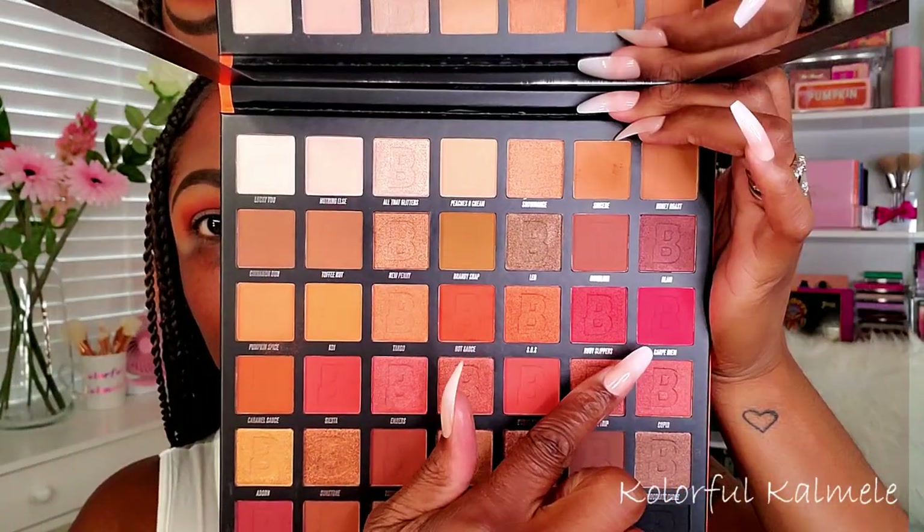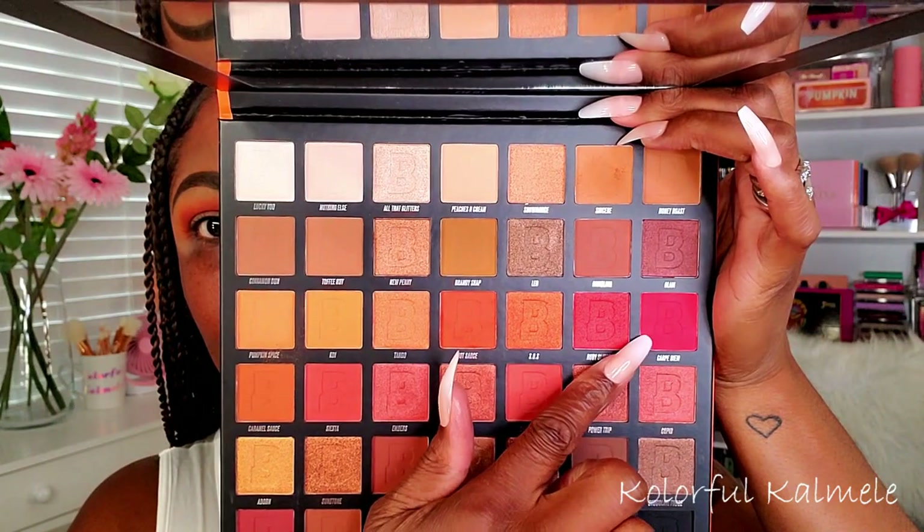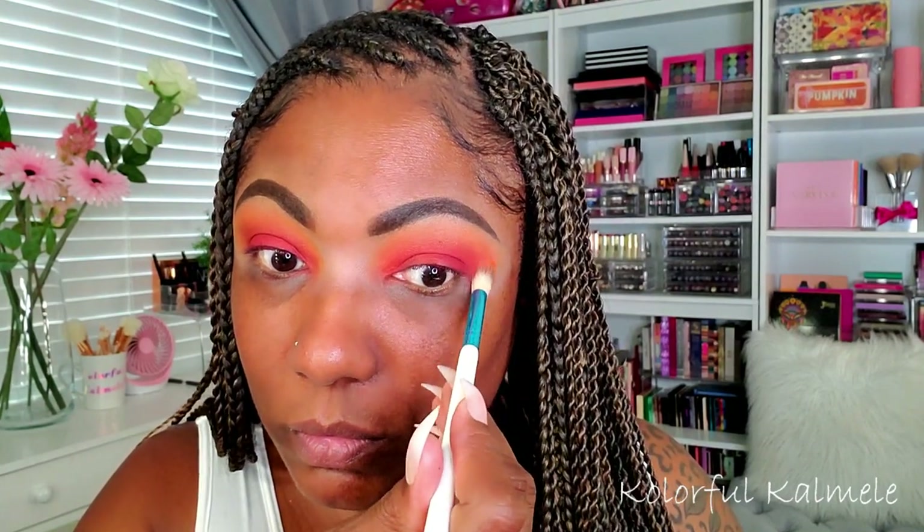I really like Hot Sauce in my crease — as you can see it's blending beautifully with the other shades. Next I'm going into this super bright red called Carpe Diem. I'm taking a flat shader brush and tapping that all over my lid, making sure to gently blend it into the orange in my crease. This color is really pretty — very bright, very fiery. I'm just making sure I blend those shades into each other nicely to get that perfect gradient on my lid.